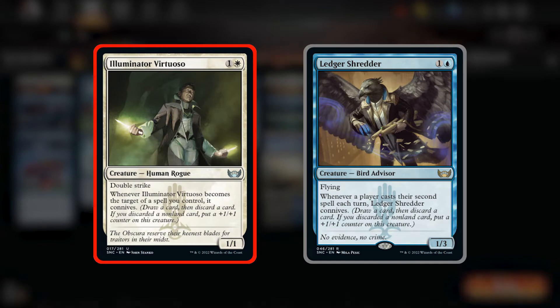The other creatures we're running are Illuminator Virtuosos, 2-drop 1/1s with double strike that says whenever it becomes the target of a spell you control, it connives. Clearly a great card in this deck that can win out of nowhere if unblocked. Another conniver is Ledger Shredder, our 2-drop 1/3 with flying that says whenever a player casts their second spell each turn, it connives. Although this ability doesn't trigger through targeting, it's super good when either us or our opponents want to double spell, and the flying is so important too.